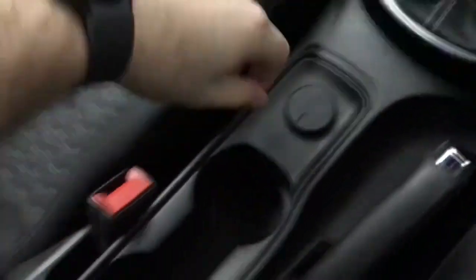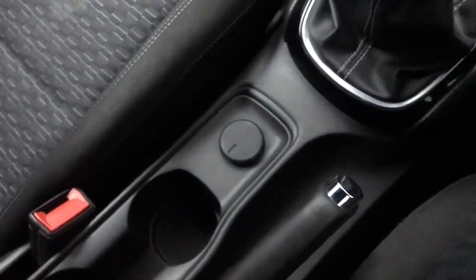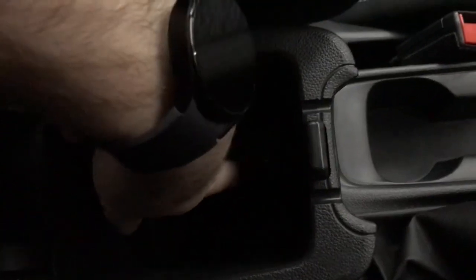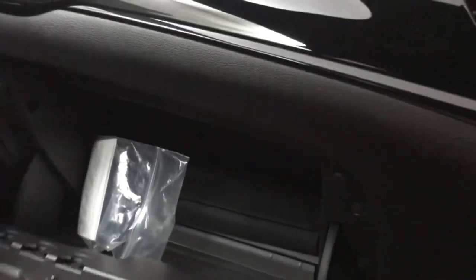Then we have a 12-volt socket, a couple of cup holders, and a proper manual handbrake rather than an electric one, which I personally prefer. In the centre console there's some storage and a USB input as well. The door bins are a decent size so you can fit a good-sized water bottle in there, and there's more space in the glovebox with the owner's manual too.